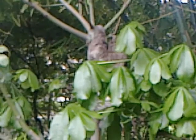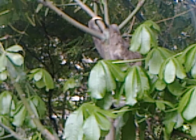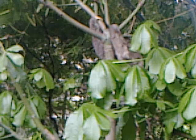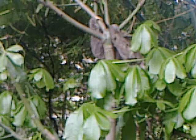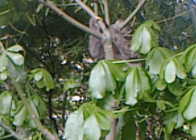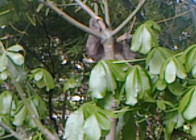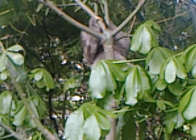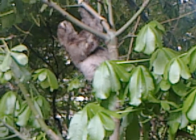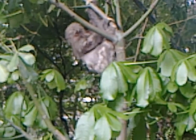They call it the laziest animal. Going very slow. Oh, he's facing this side now. Yeah, now we can see him clearly. I cannot zoom more than this.